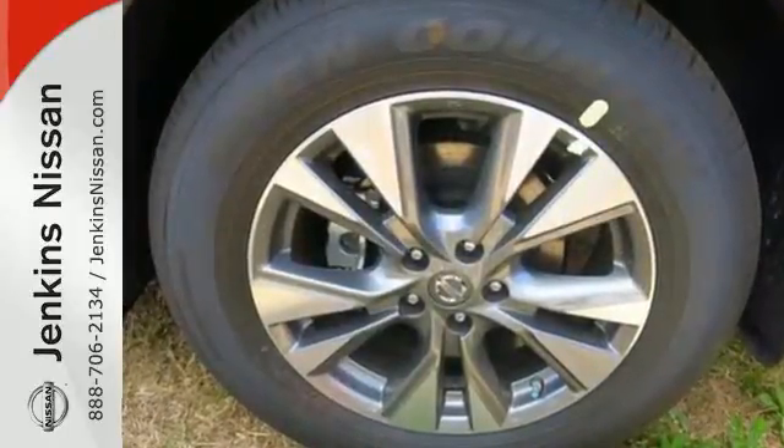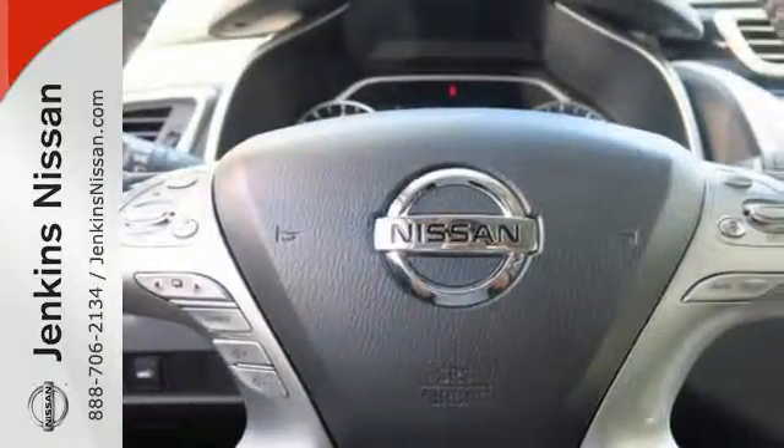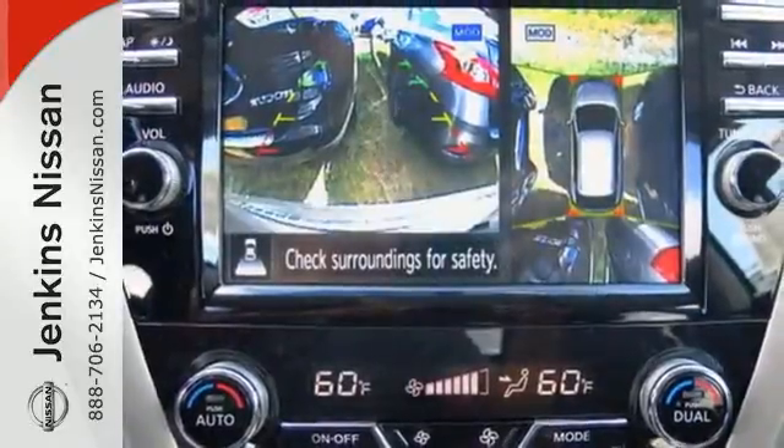It has an aerodynamic body shape that allows you to slip through the wind with ease. Features include intelligent key, dual-zone climate control, and Bluetooth.